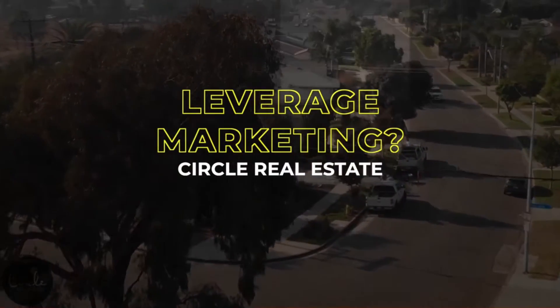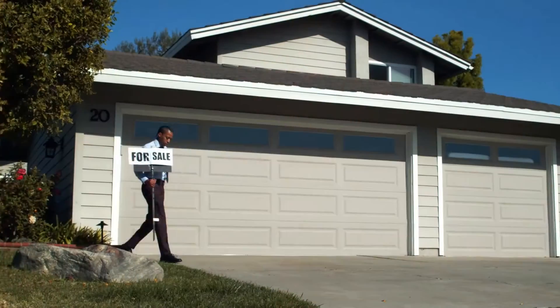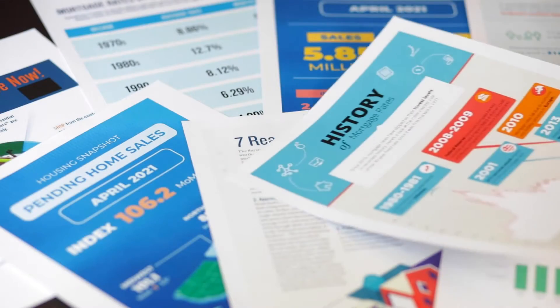At Circle Real Estate, we've retained a third-party marketing company who's on call for all of our agents — from business cards to email signatures, to for sale signs, open house signs, monthly newsletters, stationery — whatever it is, they can do it.